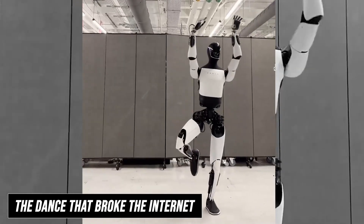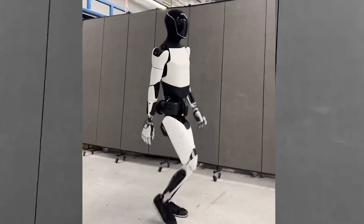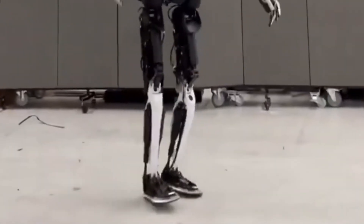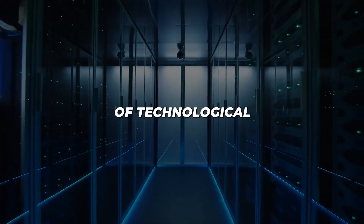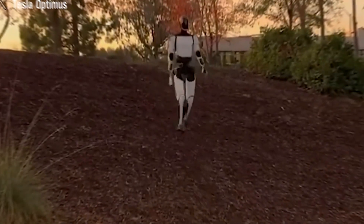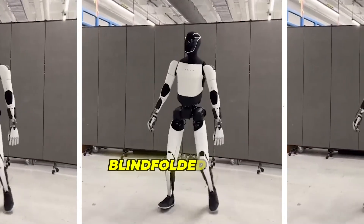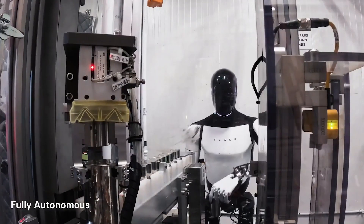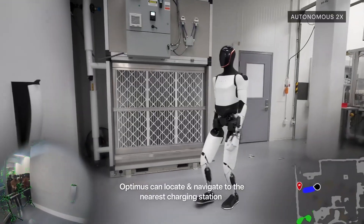The viral video that captured global attention shows Optimus Gen 3 performing what can only be described as a masterclass in dynamic balance. The robot executes coordinated spins, jumps and fluid dance motions with no external support whatsoever. But this isn't just entertainment — it's a demonstration of technological capability with profound implications for real-world applications. Tesla engineers confirmed the robot was operating in what they call 'blindfolded mode' during portions of the demonstration, meaning Optimus wasn't relying on its visual cameras to maintain balance and execute movements.